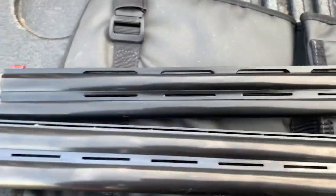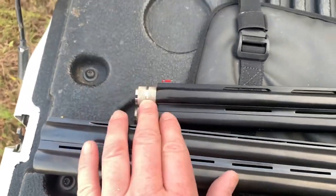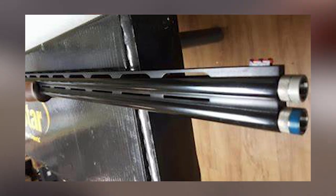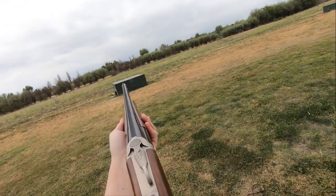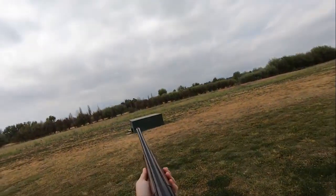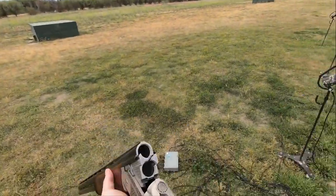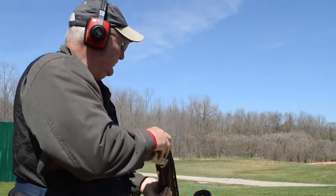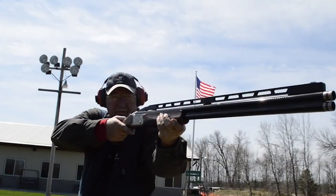For reference, the SBE3 12-gauge with a 26-inch barrel weighs 6.9 pounds. The SBE3 28-gauge with the same barrel shaves off just over 20% of that weight, tipping the scale at a mere 5.5 pounds. Other features of the SBE3 28-gauge include a series of shims for shooters to adjust cast and drop to their personal liking.